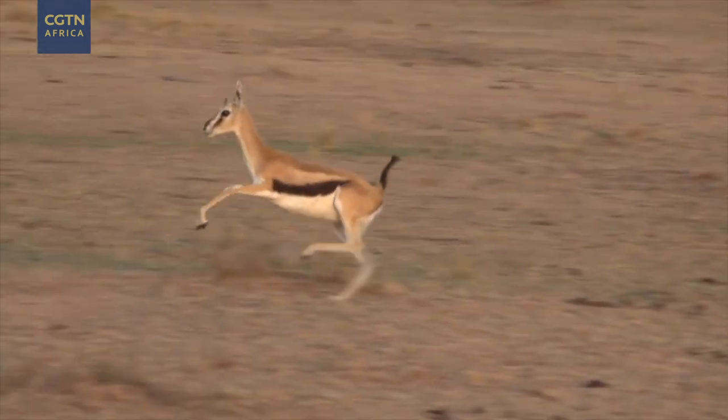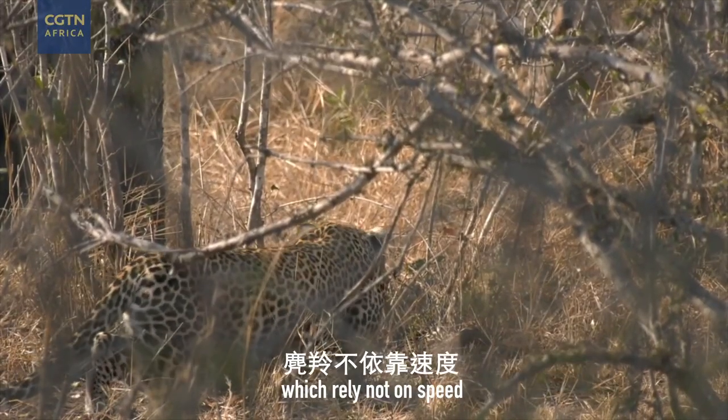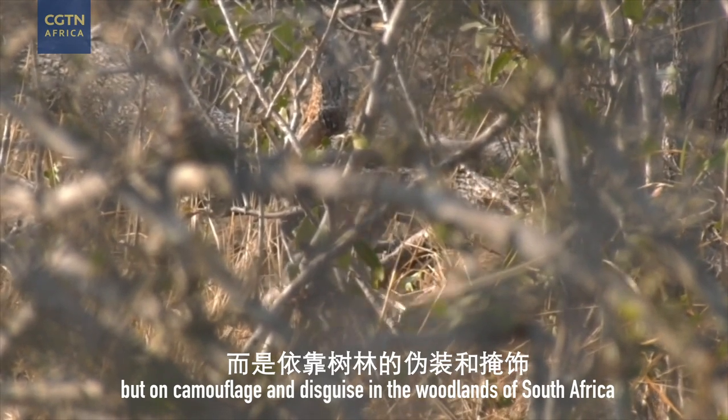But they don't come stealthier than the common duiker, which relies not on speed, but on camouflage and disguise in the woodlands of South Africa.